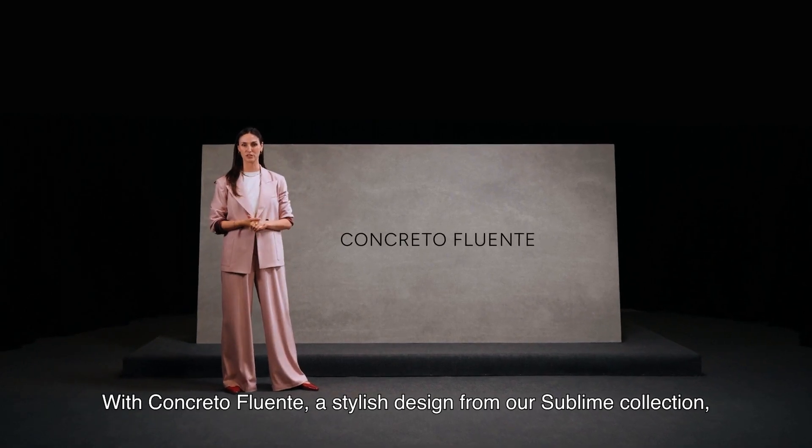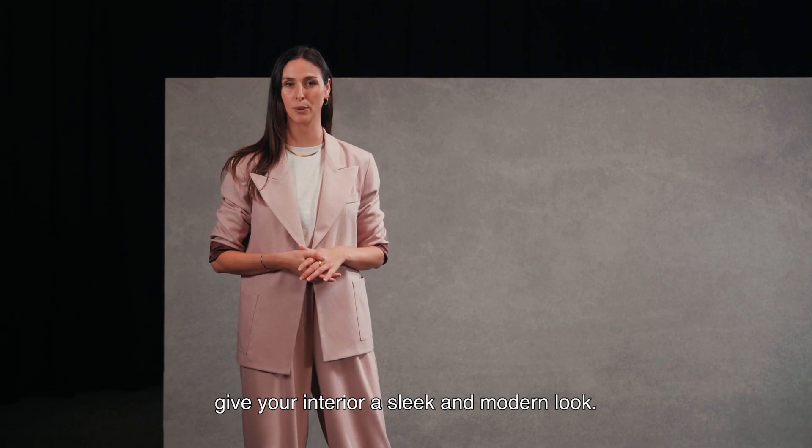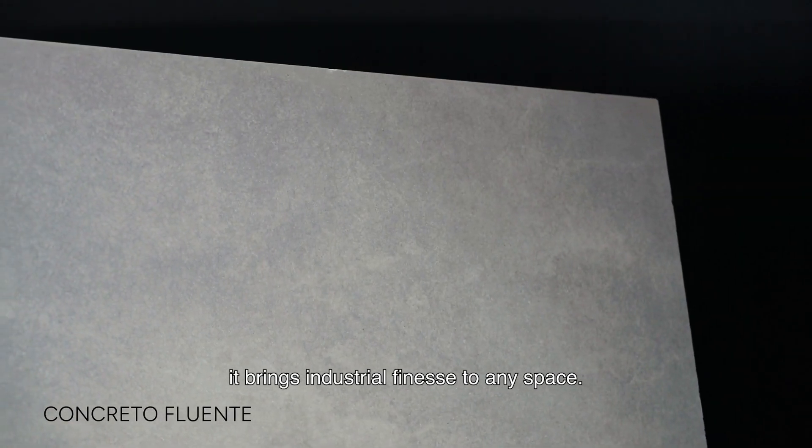With Concreta Fluente, a stylish design from our Sublime collection, you give your interior a sleek and modern appearance. Thanks to the cool gray tones and subtle concrete look, it brings industrial finesse to any space.